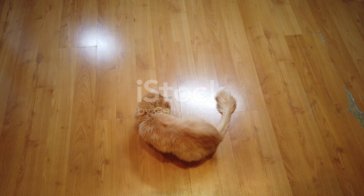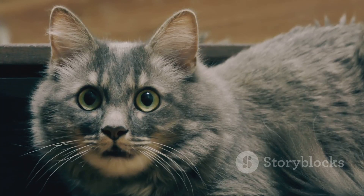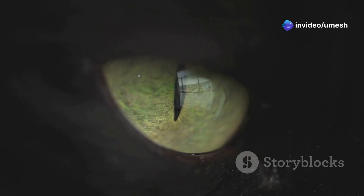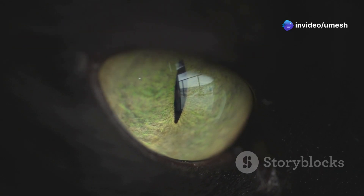Ever wonder just how fast your feline friend really is? Let's break it down — we're talking milliseconds here, that's one thousandth of a second. A cat's reaction time can be as fast as 20 milliseconds. To put that into perspective, that's faster than the blink of a human eye.